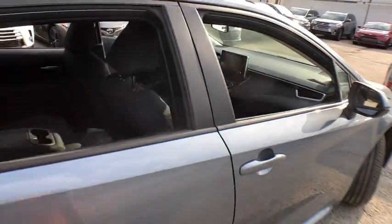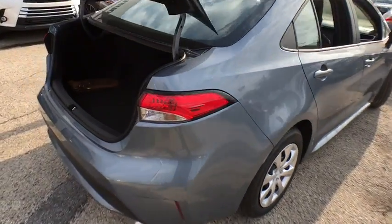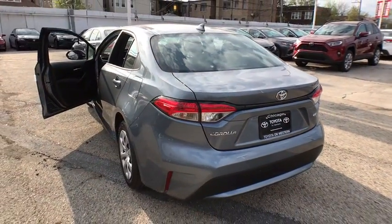Here are some of this vehicle's great options: backup camera, anti-lock braking system, steering wheel audio controls, keyless entry, lane departure warning, stability control, traction control, Bluetooth.